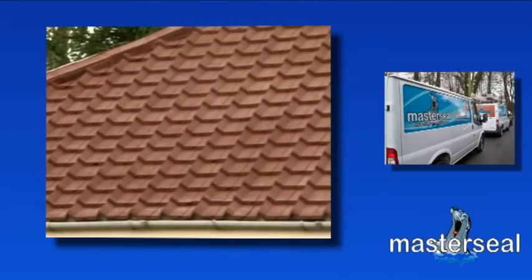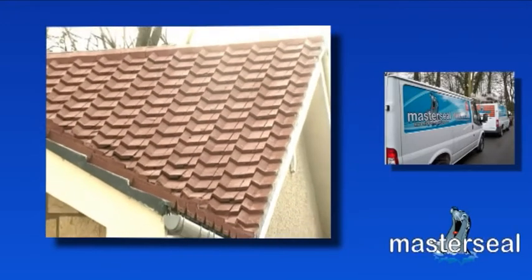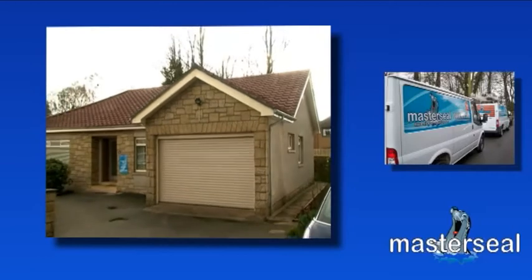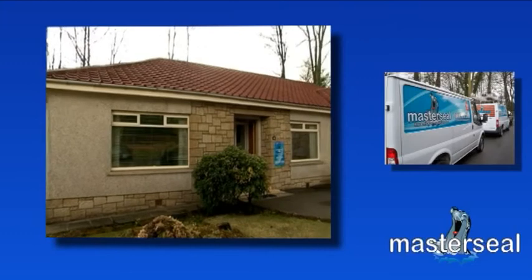The completed MasterSeal roof coating system revitalizes the roof and the look of your home, extending the life of your roof by protecting its coverings and structures. All this comes with a minimum ten year guarantee for your assurance of quality and peace of mind.